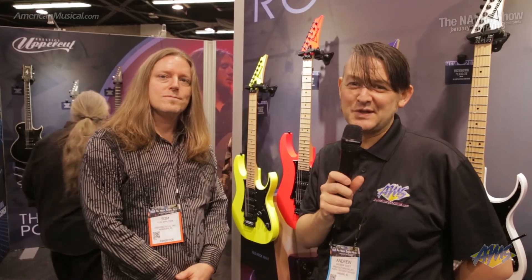Thanks a lot Tom, and if you're interested in checking out any of these Ibanez models you can visit AmericanMusical.com.